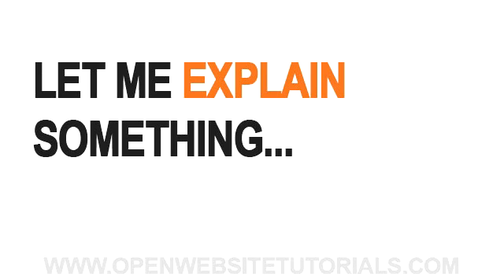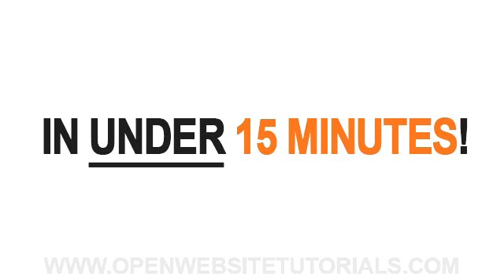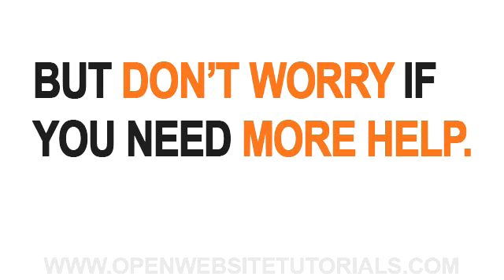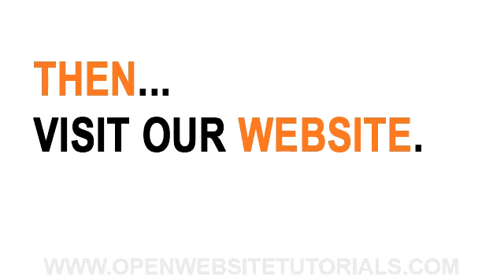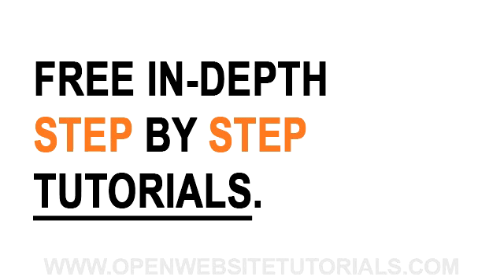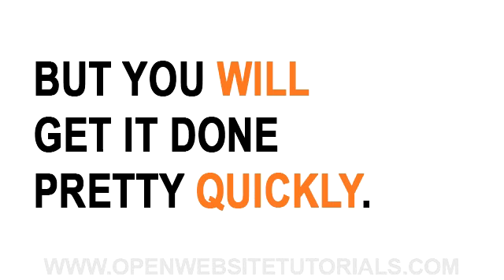Let me just explain something real quick. This video is going to show you how to get a basic site up and running in under 15 minutes. It can be done, as I'm about to show you, but keep in mind I've done this dozens of times before. If this is your first time building a website, I recommend that after you watch this video, you visit our website where we have more in-depth step-by-step tutorials. It might take you longer than 15 minutes, but with our step-by-step tutorials, I'm sure you'll get it done pretty quickly.